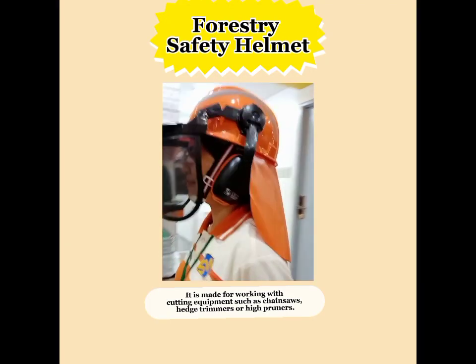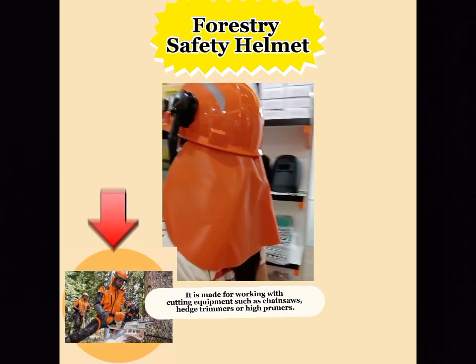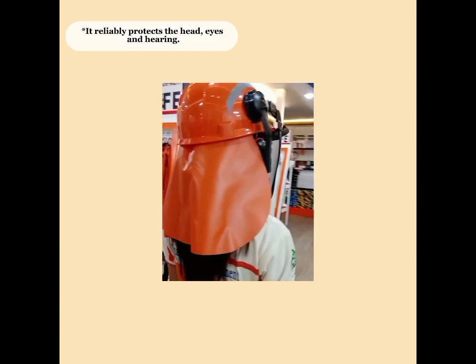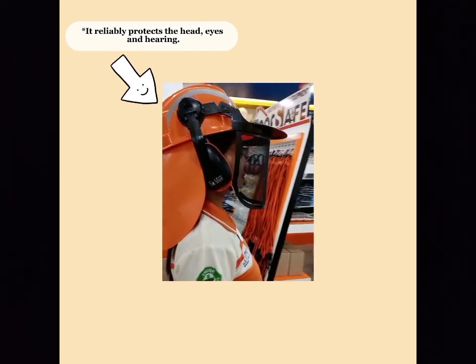Safetywell Safety Forestry Helmet. It is made for working with cutting equipment such as chainsaws, hedge trimmers, or high burners. It reliably protects the head, eyes, and hearing.